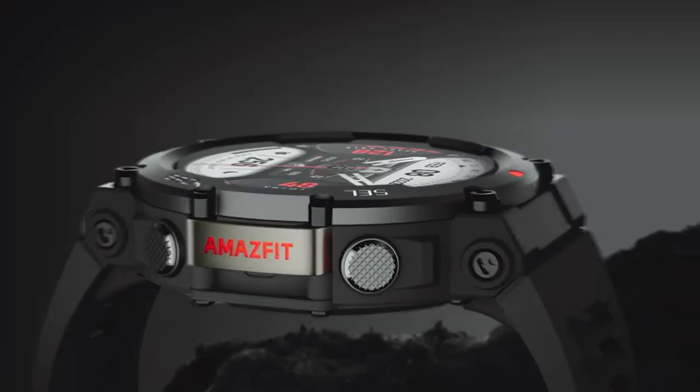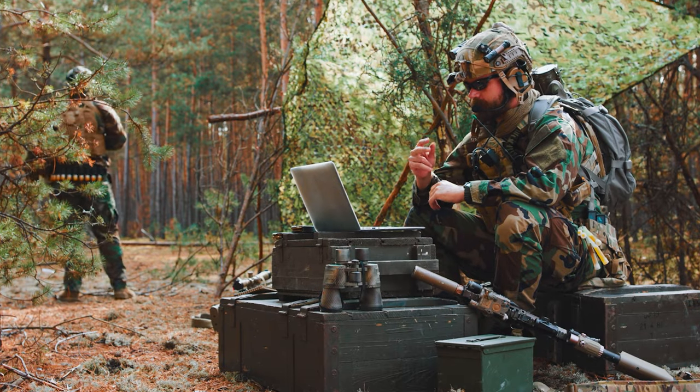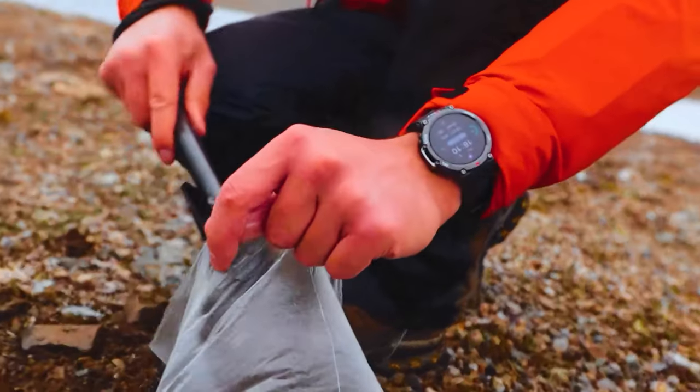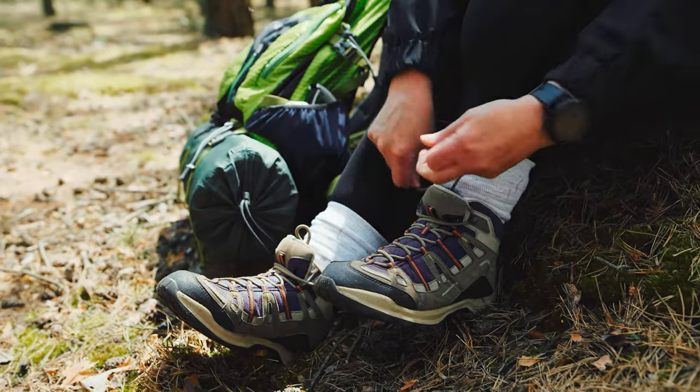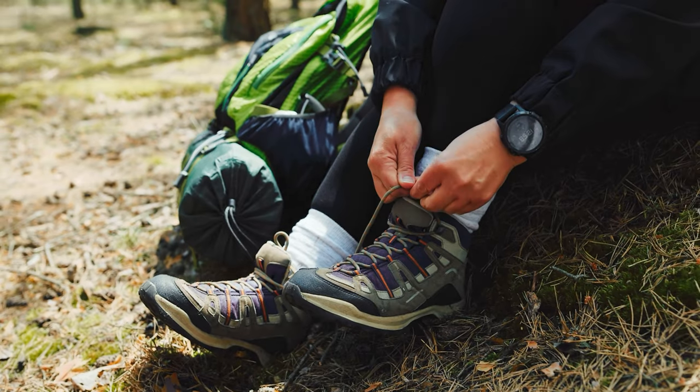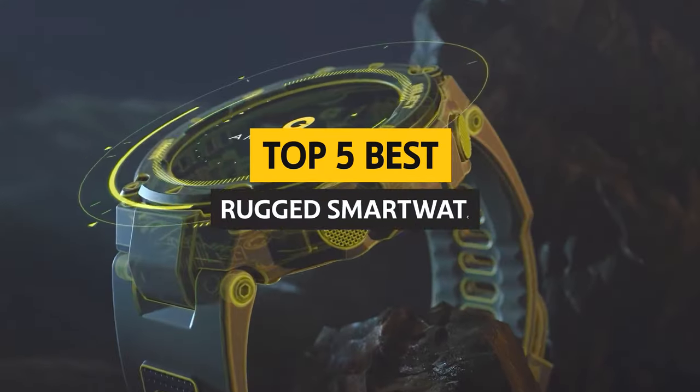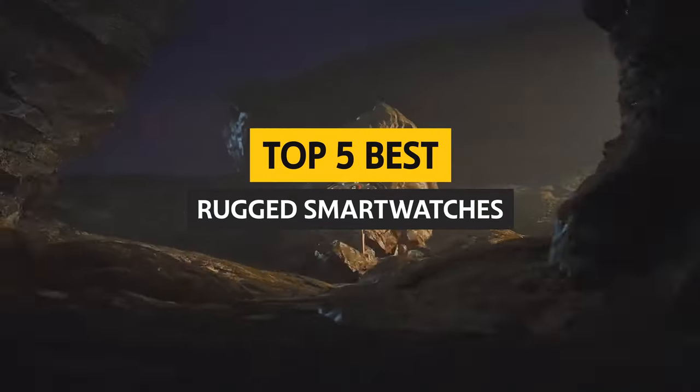Are you tired of babying your fragile smartwatch, constantly worrying about taking it off when you get rough and dirty? Well, fear not, my friends, because today we're diving into the world of rugged smartwatches. These watches can handle whatever life throws at them, from hardcore workouts to outdoor adventures. Let's explore the best rugged smartwatches on the market.